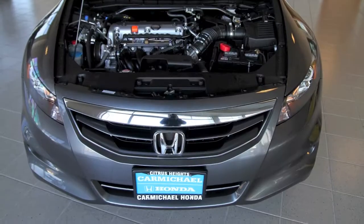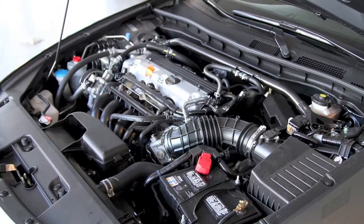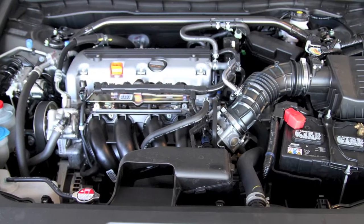The Accord Coupe offers three engines, all using the latest generation variable cylinder management that offers both brisk acceleration and fuel efficiency.